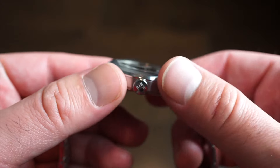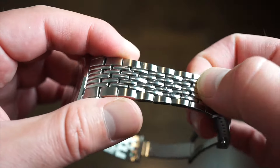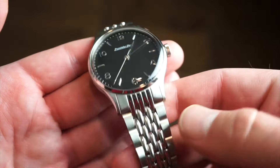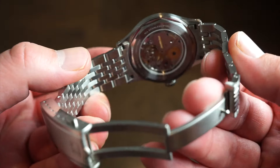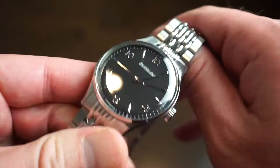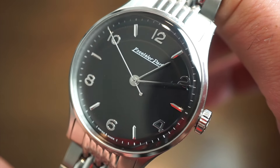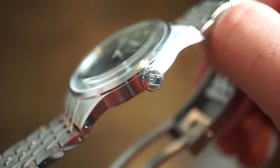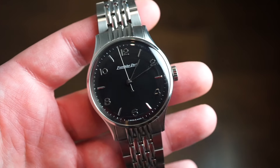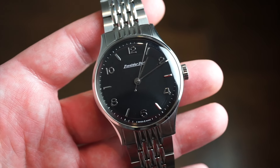The beads-of-rice bracelet is fluid and easy to adjust — the screws come out easily without jamming. There is no lume on this watch, but that's typical for a dress watch and doesn't bother me. The dial is simple, clean, and easy to read with a nice signed crown and drilled lug holes. The movement has been running great, keeping accurate time at about plus two seconds per day.